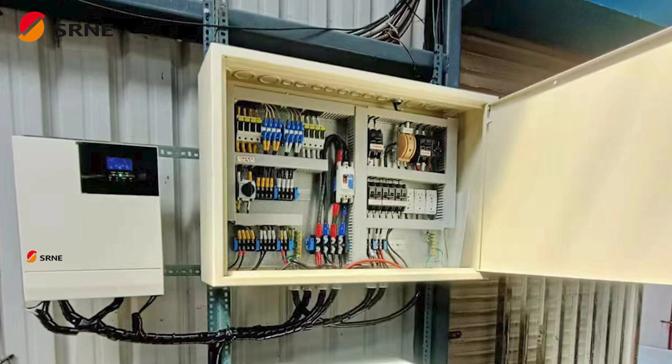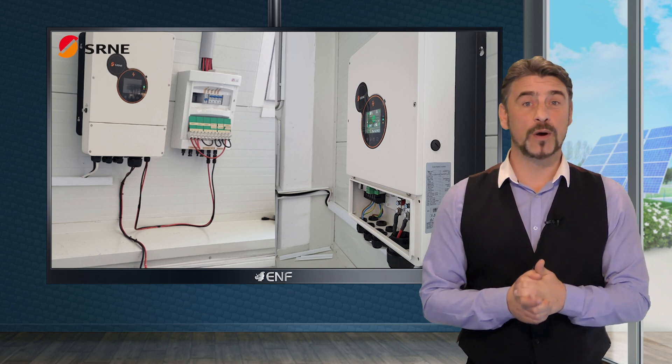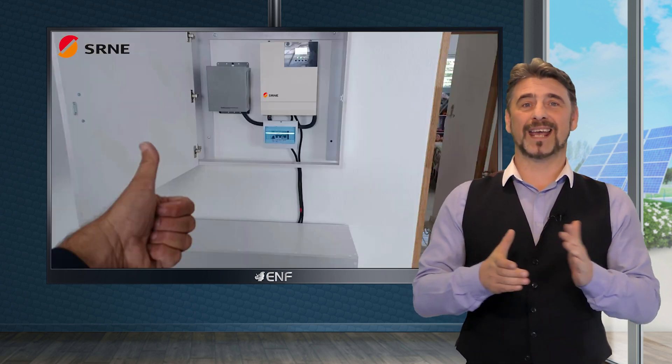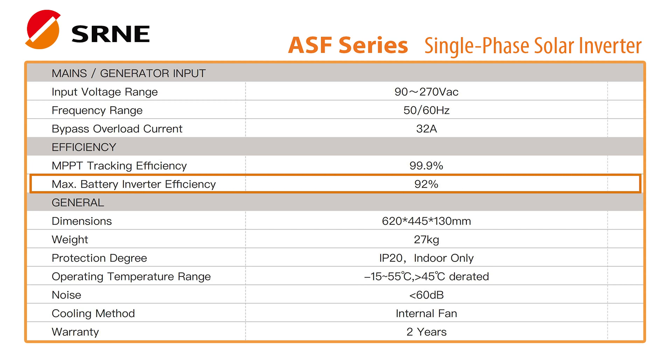Easy installation, pure sine wave AC power and peak shaving function make them a user-friendly and cost-effective choice for homeowners and businesses. These cutting-edge devices produce power ranging from 8 to 10 kilowatts and provide peak efficiency of up to 92%, which is suitable for meeting the needs of most households.